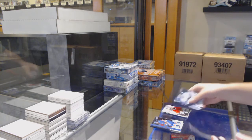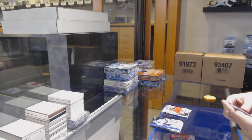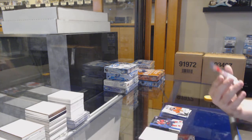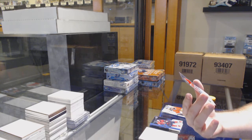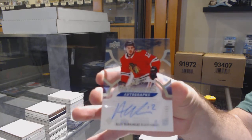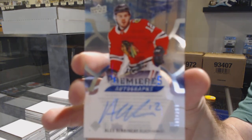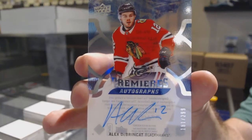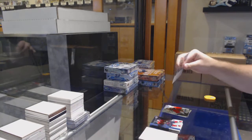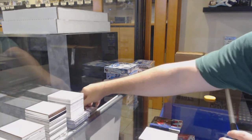Sub-zero Corey Crawford for the Hawks. I feel like this pack has to be something decent. Yes, it is — we've got a Premier Autograph, Alex DeBrusk, to $2.99. Well, that's a healthy start.